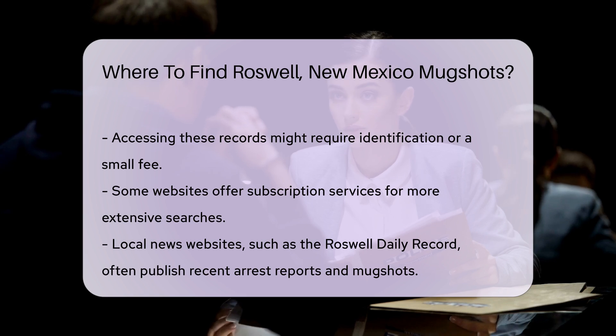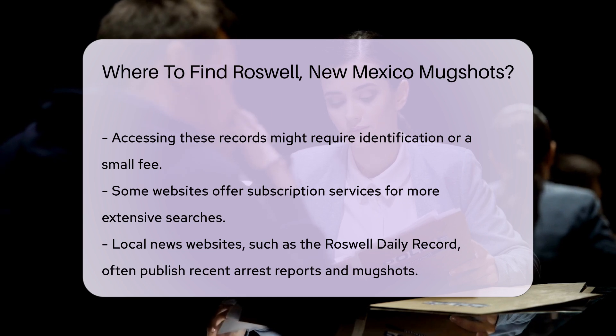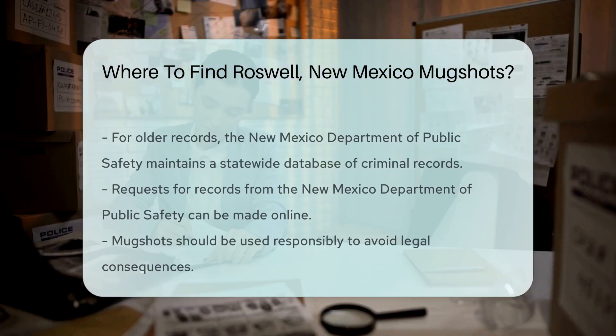If you are looking for recent arrest records, local news websites can also be a good source. They often publish arrest reports and mugshots as part of their crime reporting. Check out the Roswell Daily Record for the latest updates.